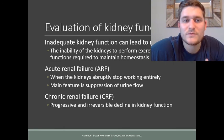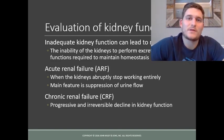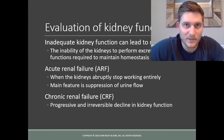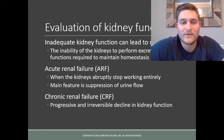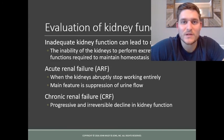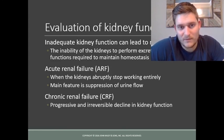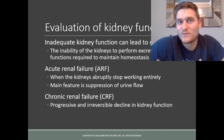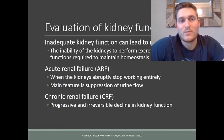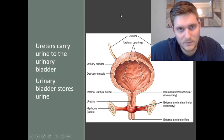If kidney function is inadequate, it can lead to renal failure. Acute renal failure is when the kidneys stop working suddenly, leading to less urine flow — which is problematic because urine production regulates blood volume, blood pressure, ion levels, blood pH, and waste removal. Chronic renal failure is a progressive and irreversible decline in kidney function that can progress to the point of requiring kidney dialysis, which is very expensive. Promoting a healthier lifestyle — increased physical activity and a healthy balanced diet — helps prevent this damage.